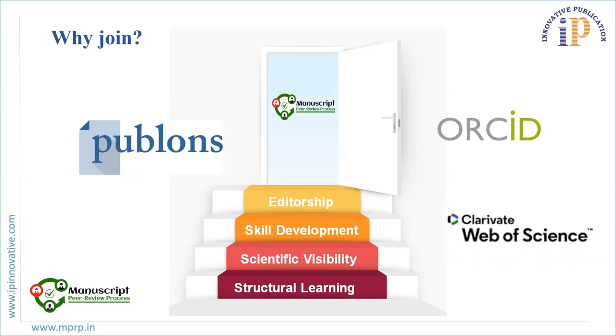After joining as a reviewer, a person can maintain profiles on Publons, ORCID, and Web of Science, which helps in building an academic profile and strengthening your visibility. It helps in increasing your visibility through your hard work on scientific platforms.